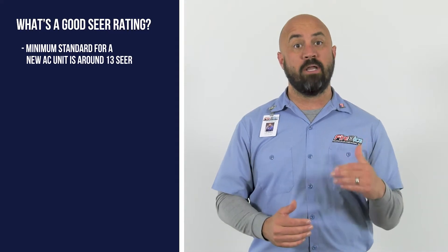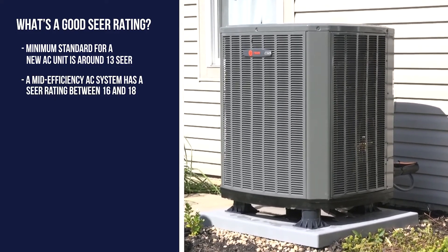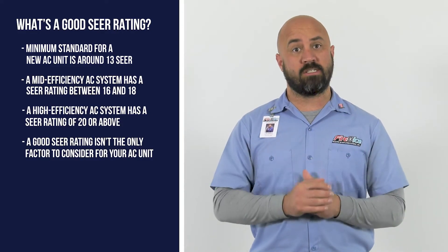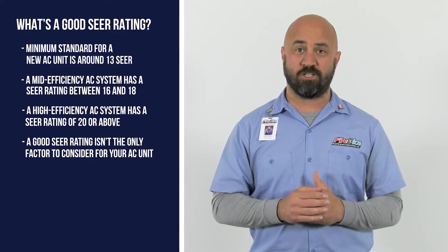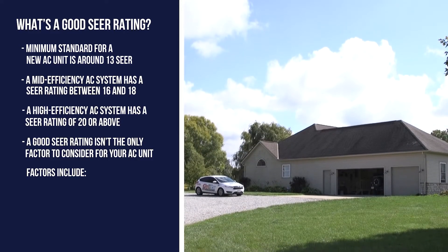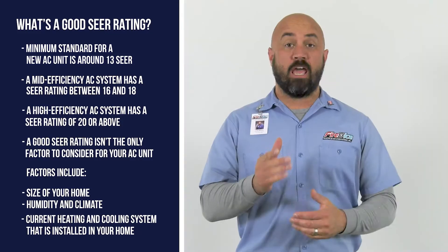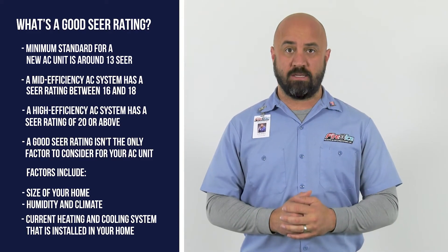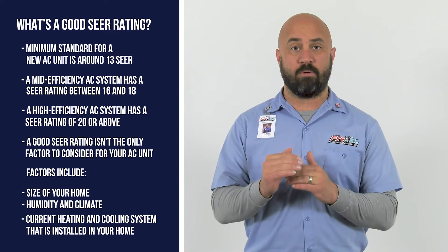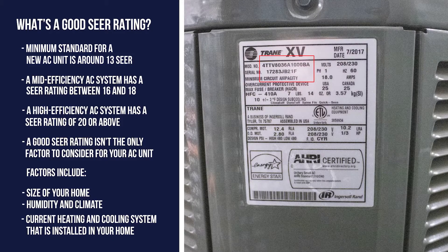The U.S. Department of Energy enforces a minimum SEER requirement of 13. A mid-efficiency air conditioner usually has a SEER rating of around 16 to 18, and a high-efficiency unit has a SEER rating of 20 or above. It's important to note that a good SEER rating isn't the only factor in determining the right air conditioner for your home. There are several factors to consider in addition to a SEER rating, including the size of your home, the humidity, climate, and current heating and cooling system installed. If you're interested in finding the SEER rating of your current system, you can do a little online research about the manufacturer and look for the serial number and model number. Usually the SEER rating is one of the first couple numbers, but every manufacturer is a little bit different.